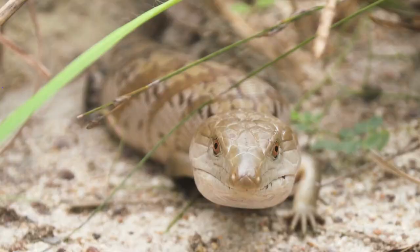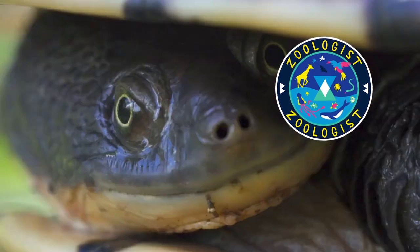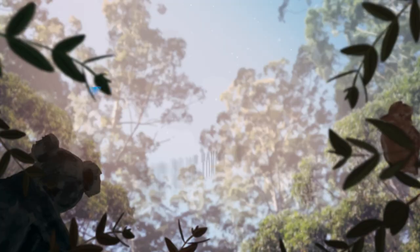Blue-tongued lizards, amazing! My name's Jack Randall and I'm a zoologist, a carnivorous predator. I'm showing you every animal on the planet. Come on, let's go!